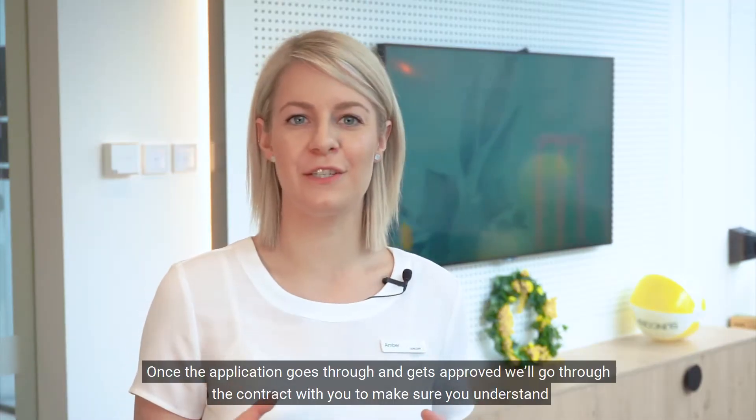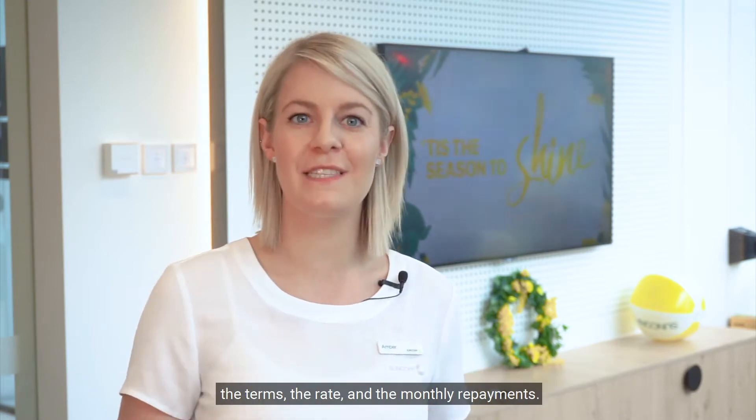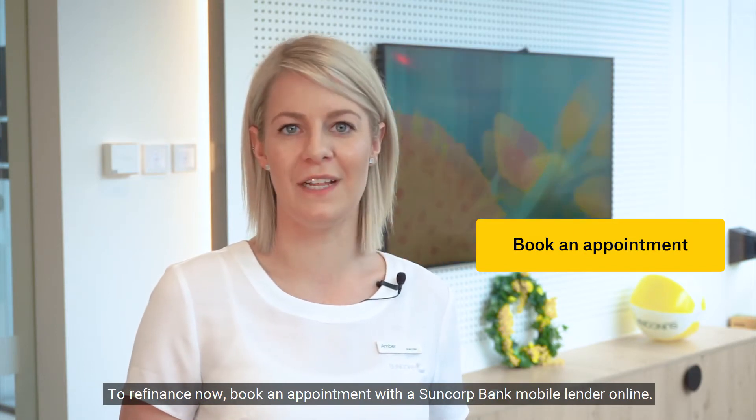Once the application goes through and gets approved, we'll go through the contract with you to make sure you understand the terms, the rate, and the monthly repayments. To refinance now, book an appointment with the Suncorp Bank mobile lender online.